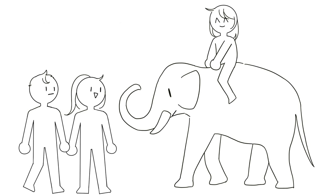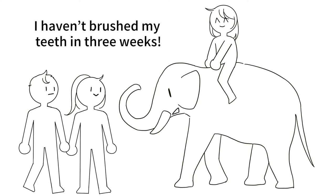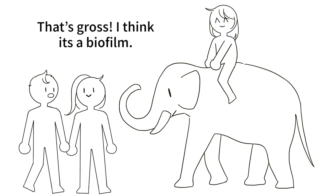Hey, hey you, Jumbo, what's that on your teeth? I don't know, I haven't brushed my teeth in three weeks. That's gross, I think it's a biofilm.